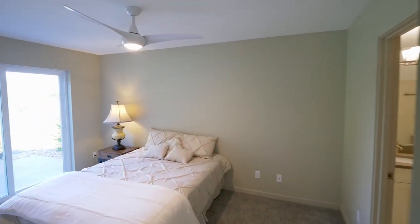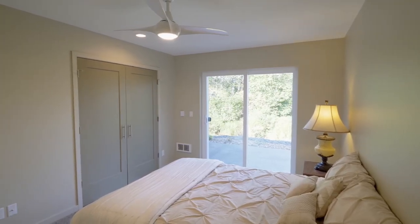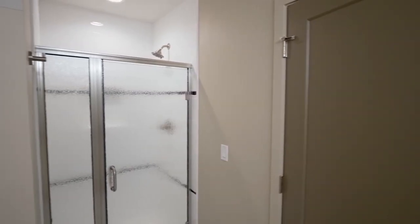The main level master suite is a private retreat with direct access to the deck. The master bath features a dual-sink vanity and glass and porcelain tile.